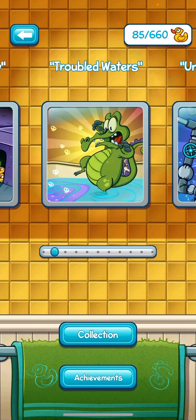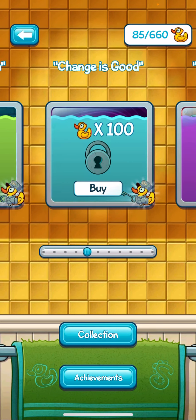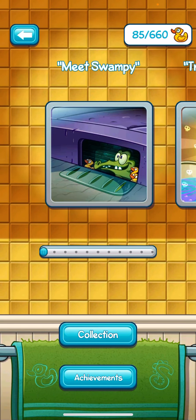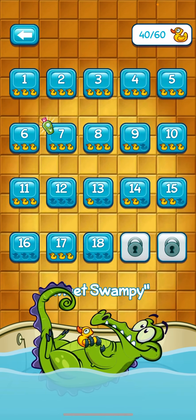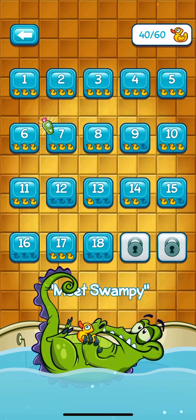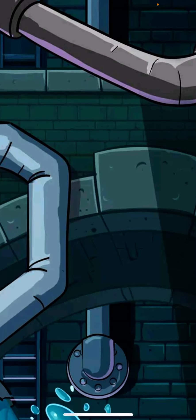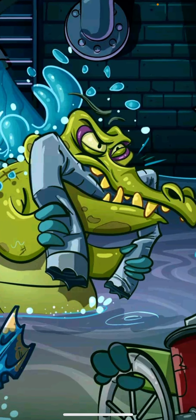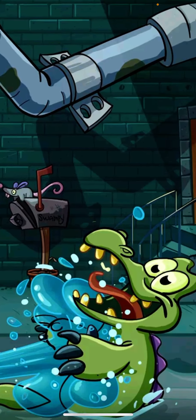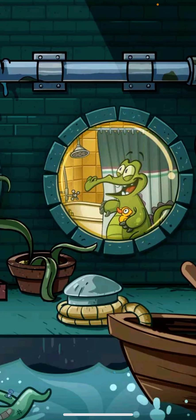With Swampy, there are several free stories, and then there are stories you can purchase to increase the number of puzzles available. The puzzles start out very simple. In the first level, it goes through a little storyline so you can see the premise behind the game — they've broken the water lines and Swampy needs to take a shower.